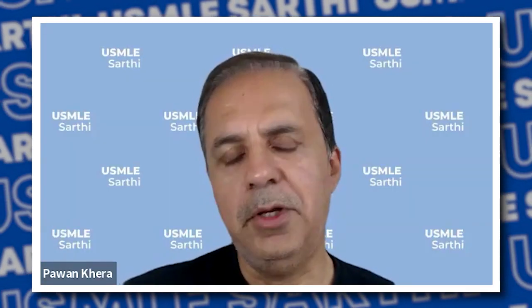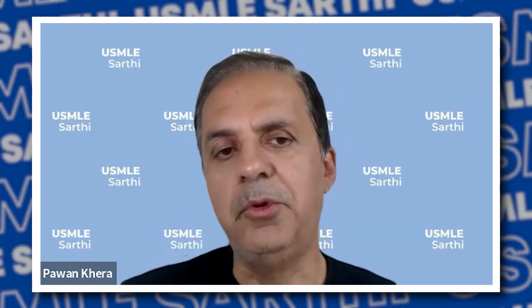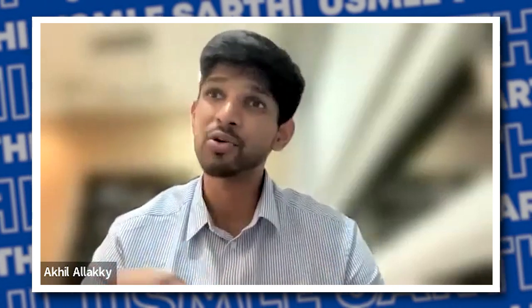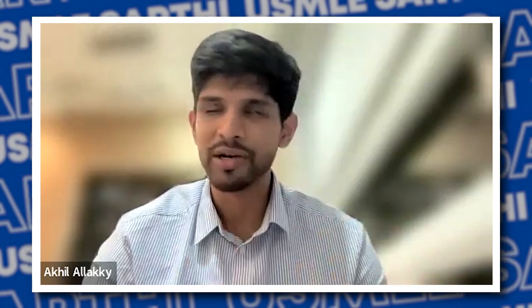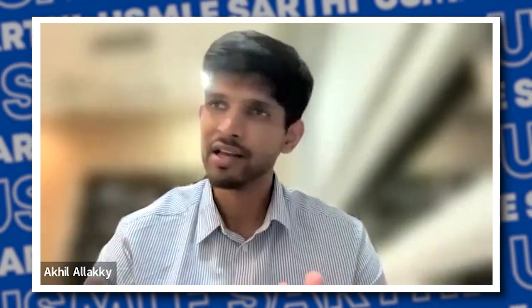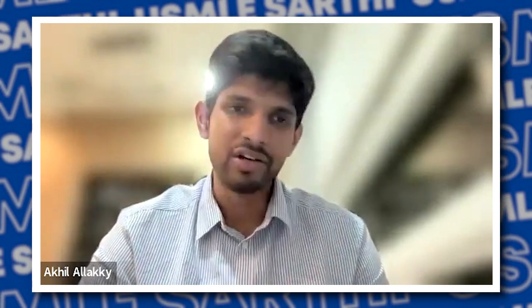What are three or four best practices or learnings from your rotations? First, if you're weak in communication, you cannot be an introvert doing USMLE and internal medicine — you need to get out of your shell and speak to patients. Try communicating with patients in English, work on your language, and tweak your accent a little so patients don't have difficulty understanding you. That's really important.